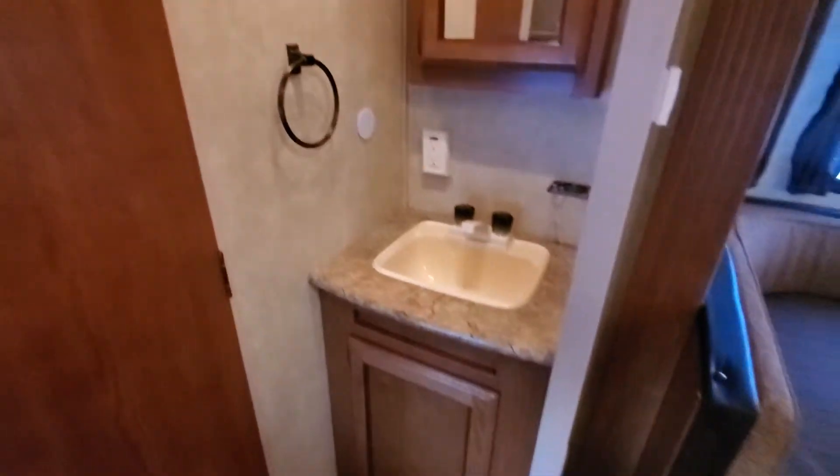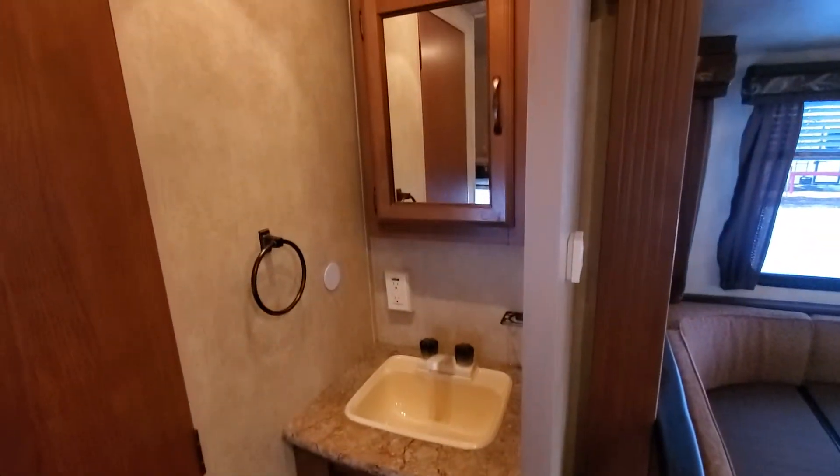Back here is your bedroom. There's your bunk — Jack and Jill, double over single. This one's got the sink and mirror on the outside of the bathroom, and it's also got a bathtub.